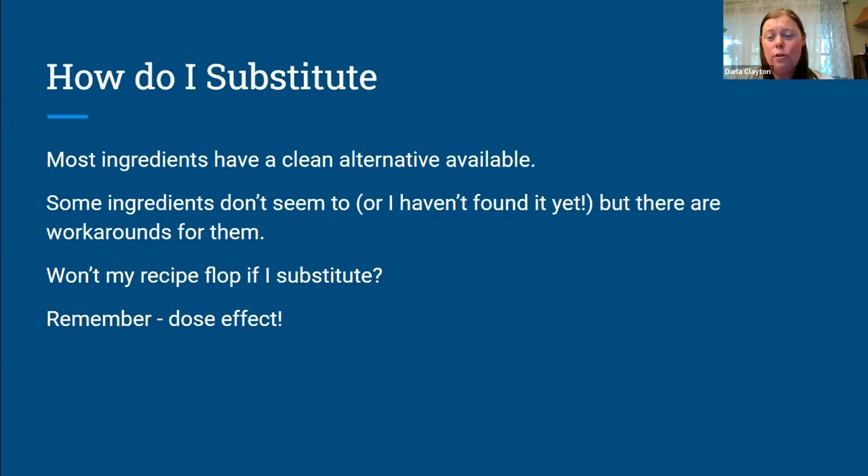Remember there's a dose effect. So if you are making something that you've always used a can of evaporated milk in and you're convinced that recipe will not work any other way, go ahead and use the can of evaporated milk. As long as you're not doing it every single day all day long, it's not going to be the end of the world to have it every now and then.